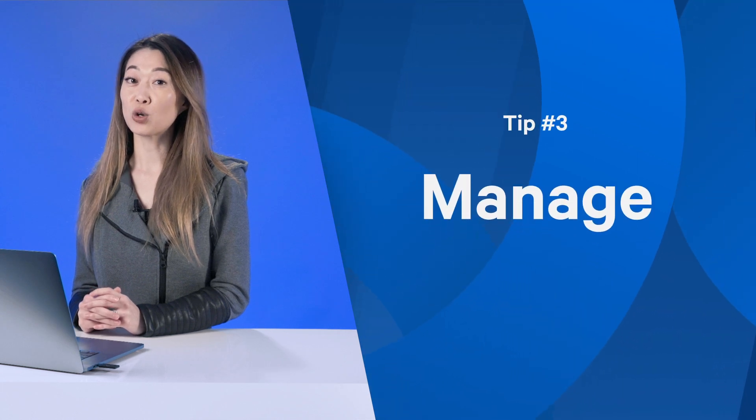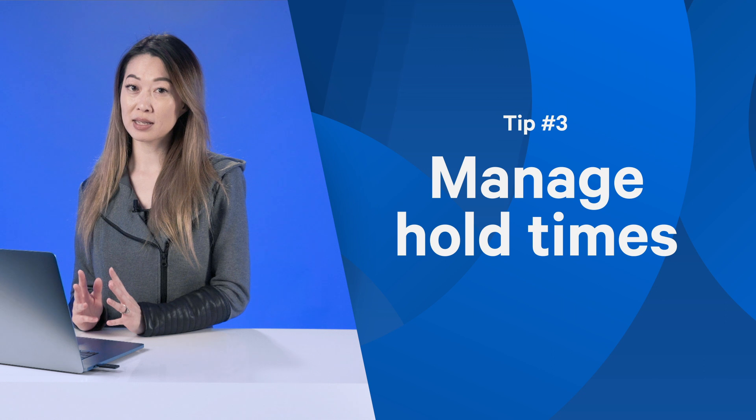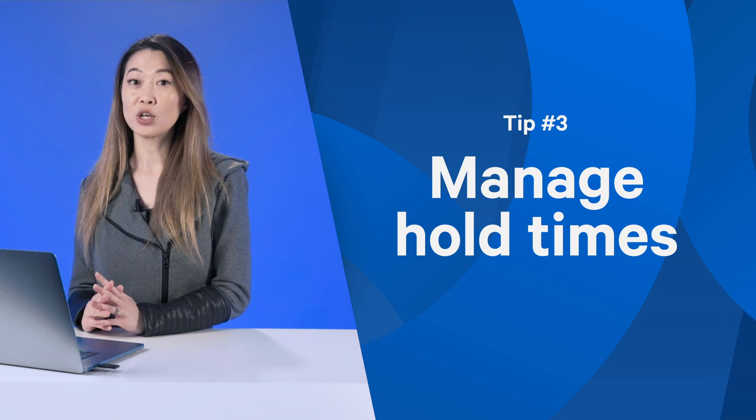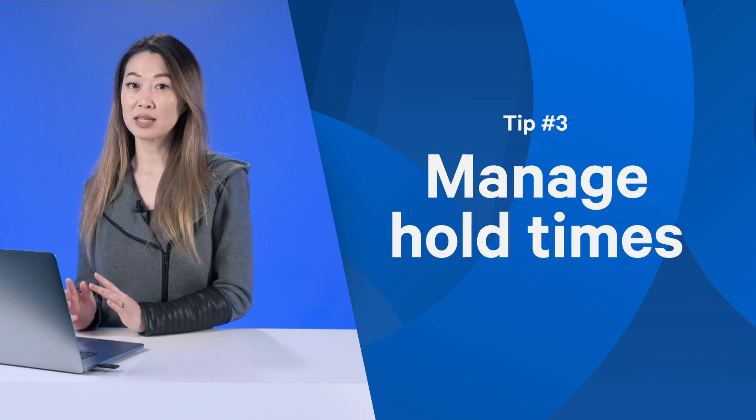Number three, manage hold times. Ideally, you want to keep hold times to under five minutes, but while that isn't always possible, you can create a more pleasant holding experience by customizing hold music, announcements, and setting up alternative routing after a certain hold time has been exceeded.